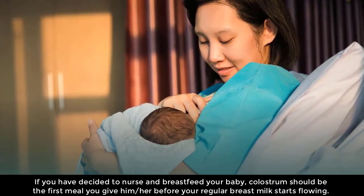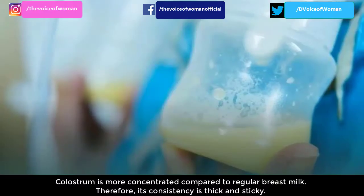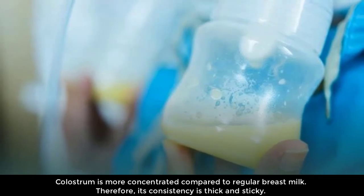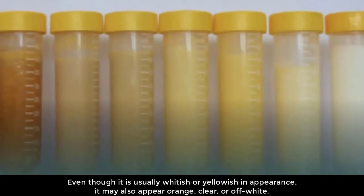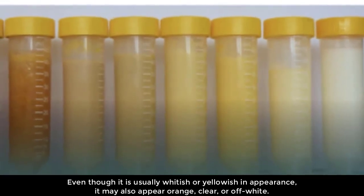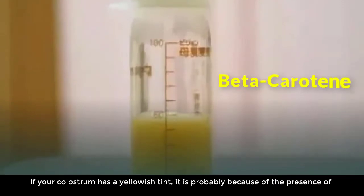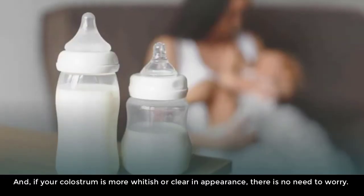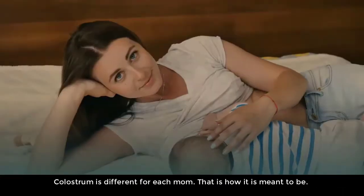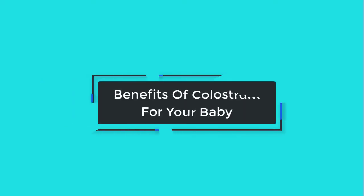What does colostrum look like? Colostrum is more concentrated compared to regular breast milk, therefore its consistency is thick and sticky. Even though it is usually whitish or yellowish in appearance, it may also appear orange, clear, or off-white. If your colostrum has a yellowish tint, it is probably because of the presence of beta carotene. If your colostrum is more whitish or clear in appearance, there is no need to worry — colostrum is different for each mom, and that is how it is meant to be.